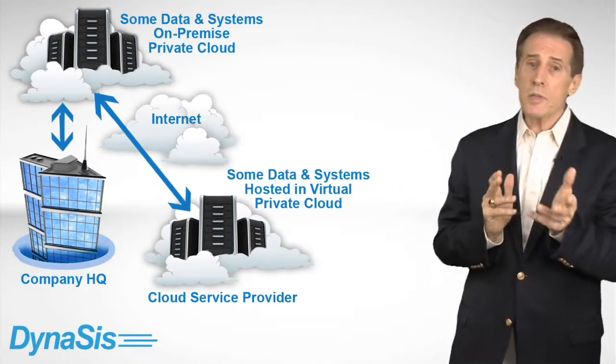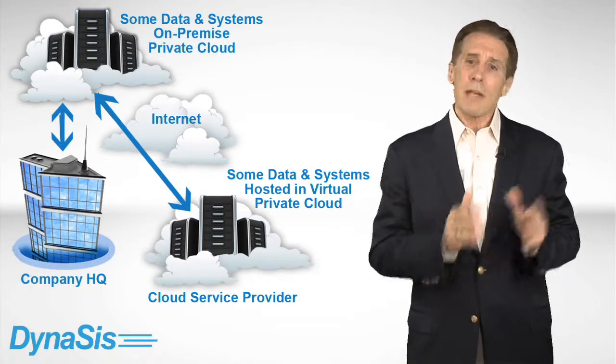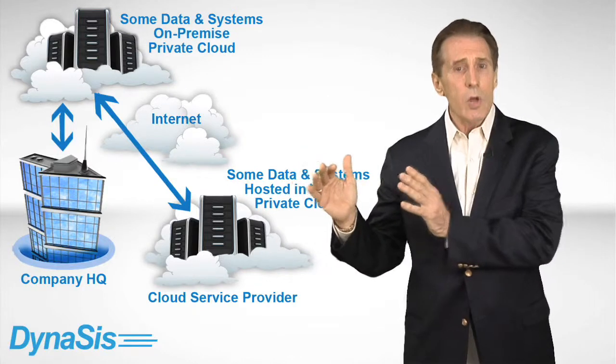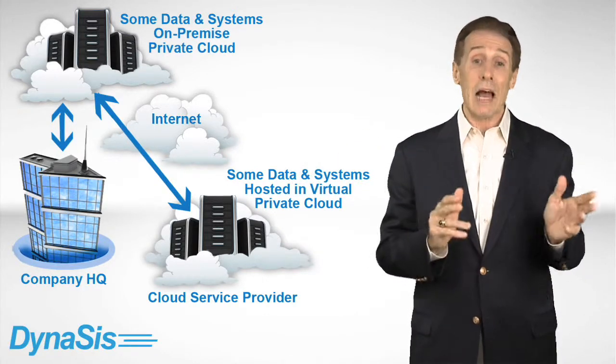For the many small businesses looking to gain the advantages of cloud computing but not ready to move their infrastructure entirely to the cloud, one of the best options is Dynasys's Ascend hybrid cloud service.